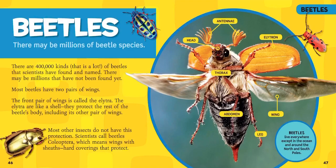Most beetles have two pairs of wings. The front pair of wings is called the elytra. The elytra are like a shell — they protect the rest of the beetle's body, including its other pair of wings. Most other insects do not have this protection.